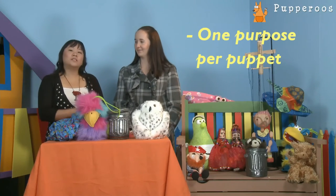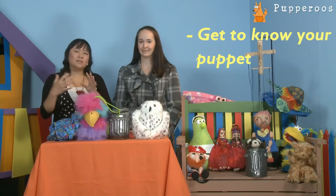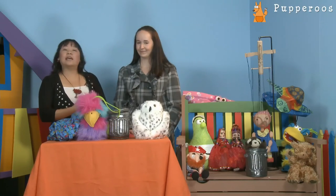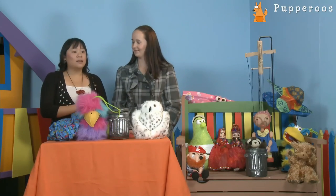It's good to have one purpose per puppet and to introduce them gradually. I'd also say get to know your puppet really well — spend some time building a character before you introduce it to the children. You don't have to be a ventriloquist; it's fine to move your lips because the children will just be looking at the puppet. I'd also advise teachers to get some training before using a puppet in class — there are good books and workshops you can find online.